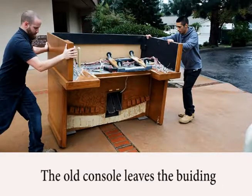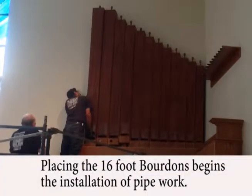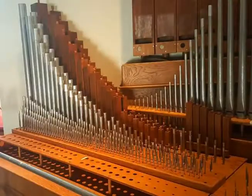The old console was taken to the dumpster. Then the refurbished Rogers 9-25 was moved from my garage to the sanctuary. As the refurbished console was now operational, each pipe valve could be played to blow out any remaining dust before the pipes were placed.